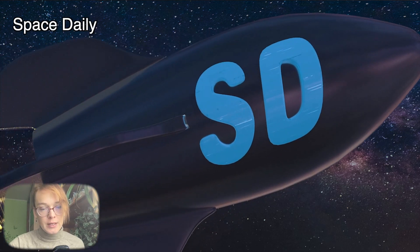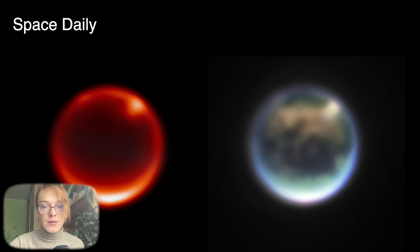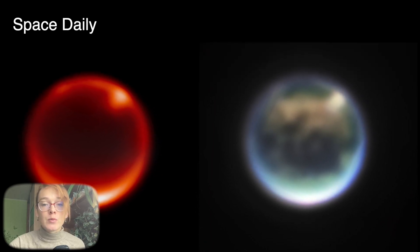Hello, my name is Julia and this is Space Daily News Channel. On Saturday, November 5th, the James Webb Space Telescope sent an image of Saturn's largest moon – Titan.